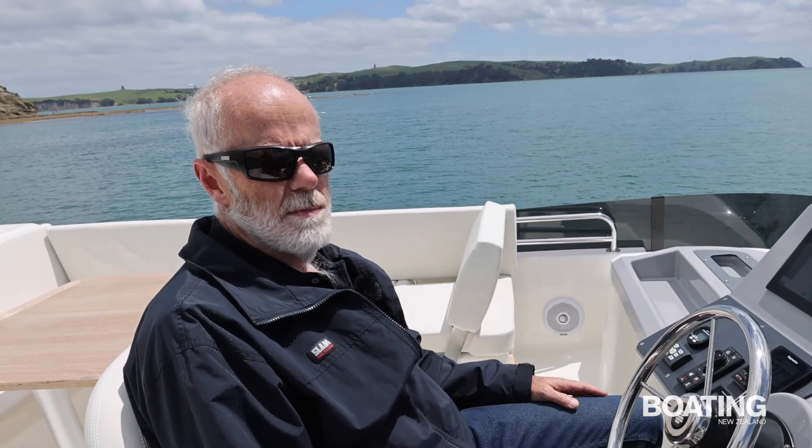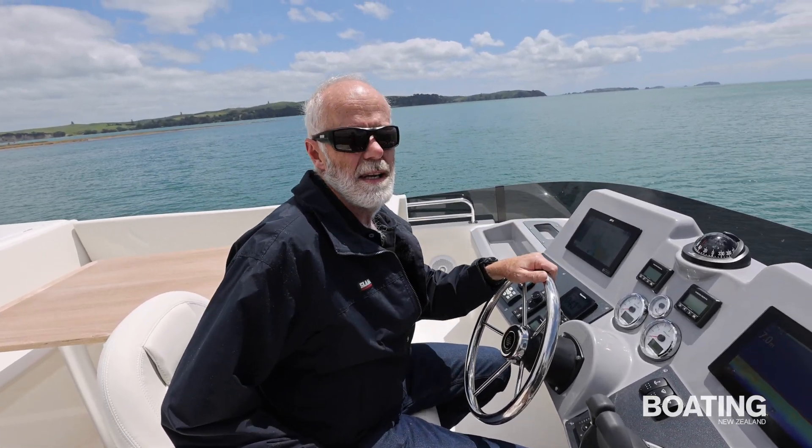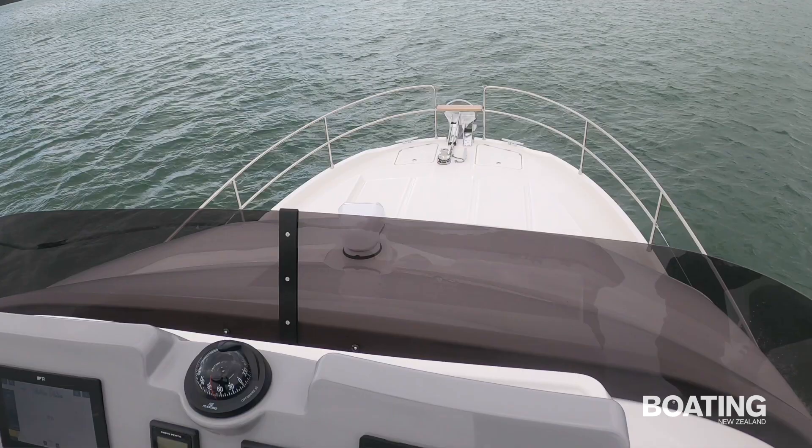One of the problems with large boats like this is being able to see the anchor from the flybridge. Whereas here, I don't even have to get up from my seat — I can see where the anchor is, I can see the bow of the boat.